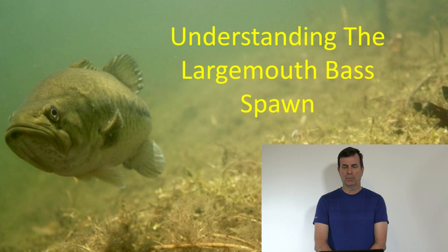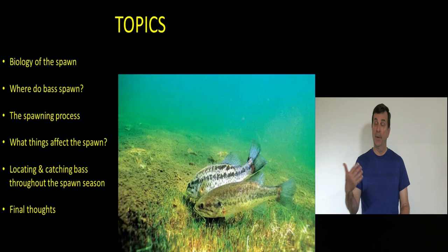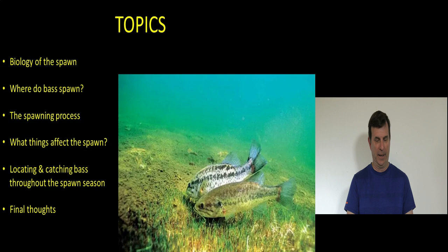As Dave mentioned, we're going to cover understanding the spawn for largemouth bass from a science perspective, and then once we cover the basic science and biology, we'll talk about how this relates to actually trying to catch bass during this time of year. We'll cover the basic biology of the spawn, where on a reservoir, lake, or pond you can expect to find spawning bass, the spawning process phases, and the things that affect the spawn — which should help you when you're fishing during the spawning season.